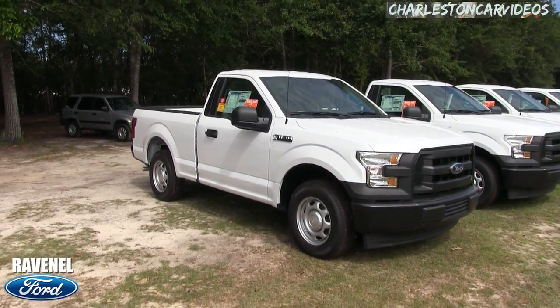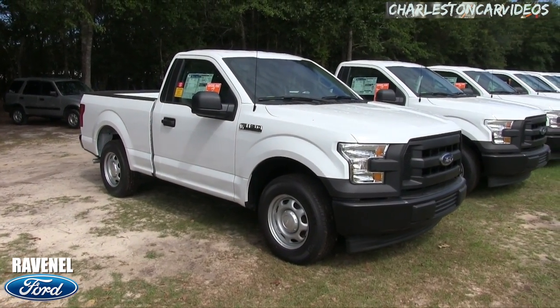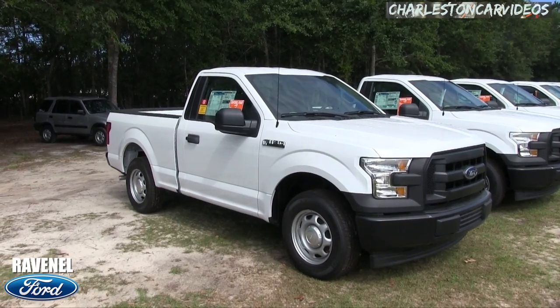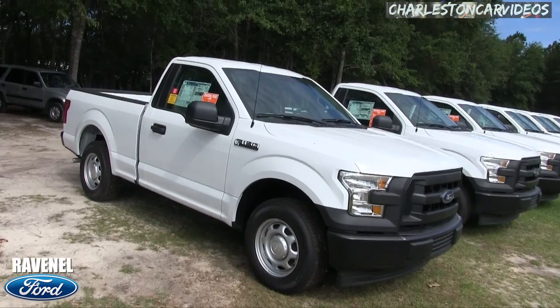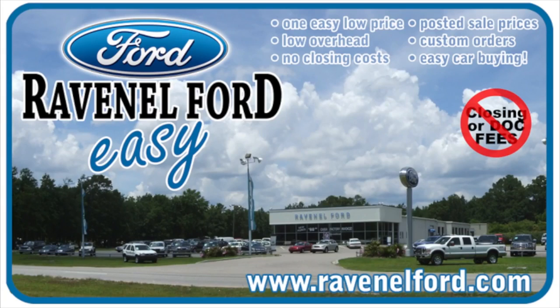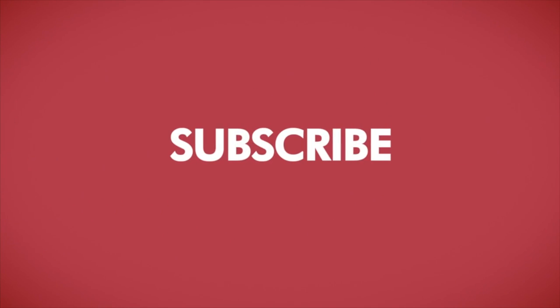Come down and see them at Ravenel Ford. If you're watching on YouTube, hit the subscribe button and let us know what you think about the 2017 Ford F-150 XL with the 3.5 liter V6. I'm Chad signing out for Charleston Car Videos. Visit us online at RavenelFord.com — car buying really is made easy at Ravenel Ford. This video is brought to you by Charleston Car Videos: real video, real cars, real people.